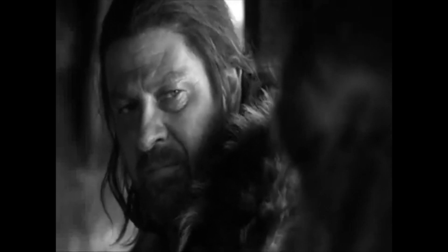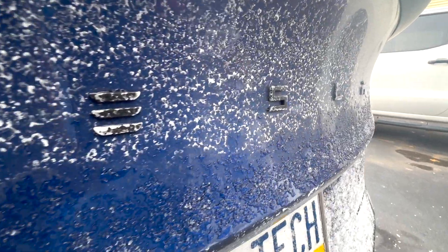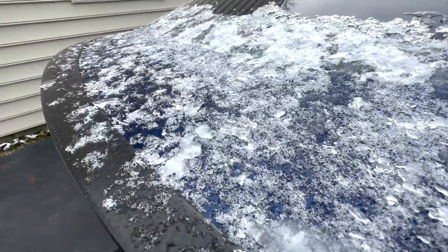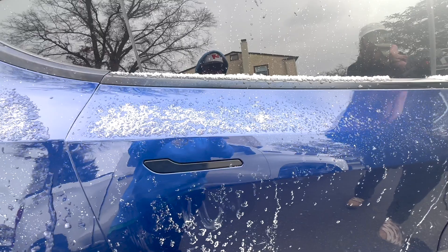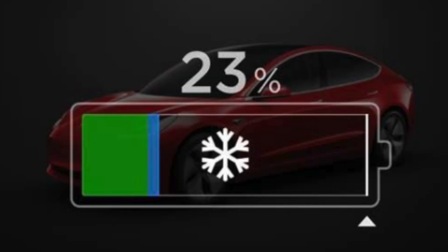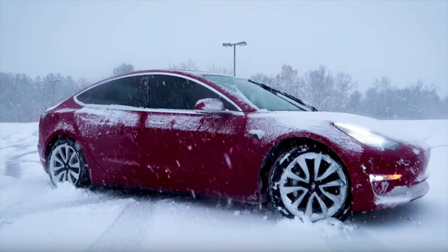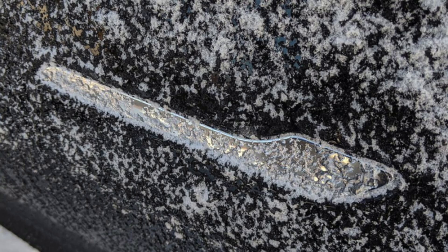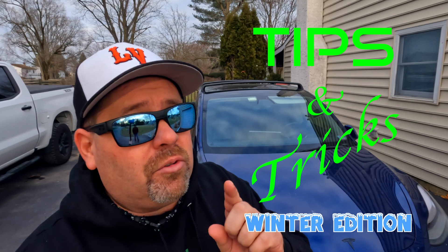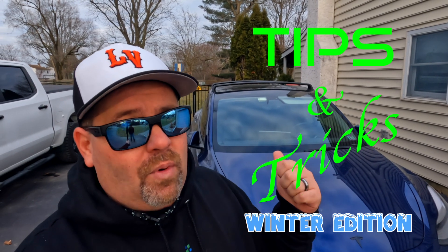Buying and driving a Tesla is a ton of fun until the winter comes. Winter is coming, especially if you live anywhere up north where it gets frigid cold. If you do, then you know all about the struggles in the wintertime of owning a Tesla — everything from battery performance issues, braking issues, and yes, the doors and windows being frozen completely shut. Today we've got some tips and tricks on how to survive those cold winter seasons with a Tesla.